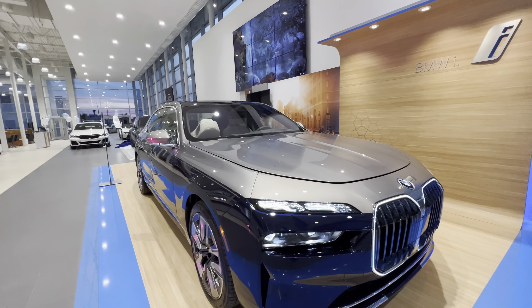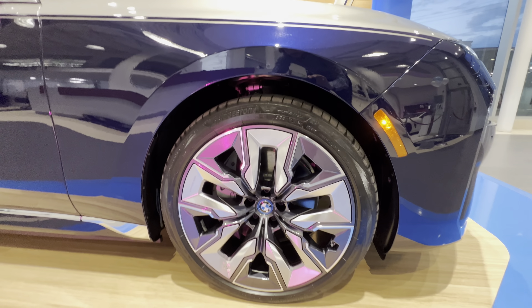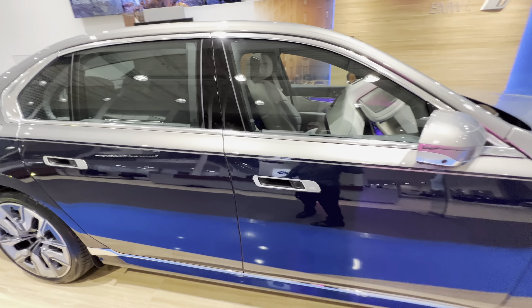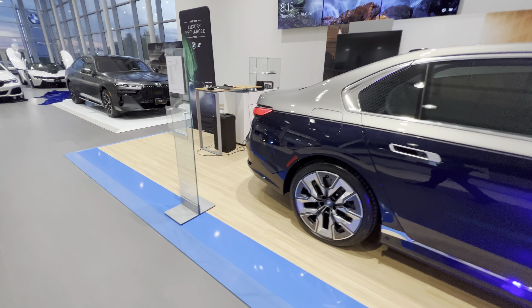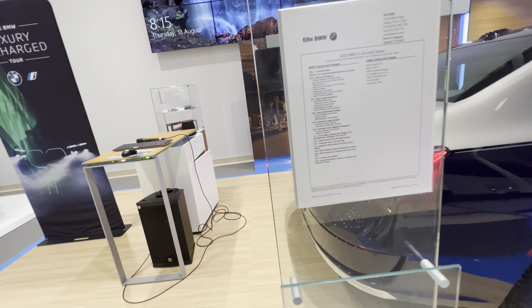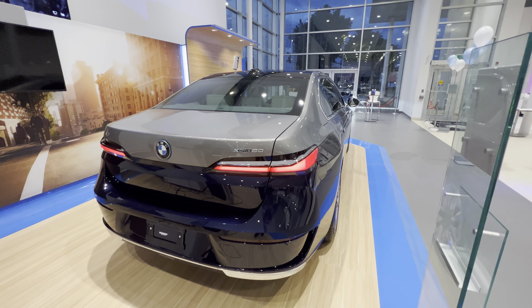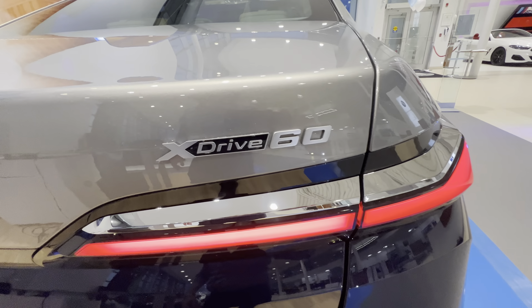Here are the rims for the i7 — beautiful. You can see it does have turn signals on the door mirrors with the camera flush door handles. This car has a two-tone paint color, which obviously charges a lot of money, but it's completely worth it in my opinion. It's the best of both worlds. You can also see the xDrive 60 badge.